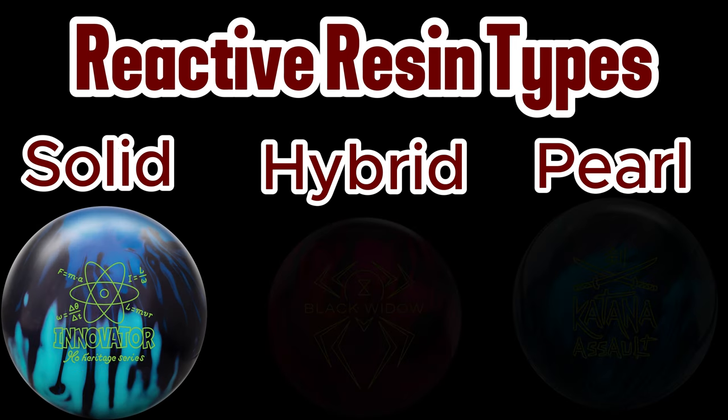Solid cover stocks are generally higher traction covers. They are going to dig through the oil deeper than either hybrid or pearl cover stocks, meaning that they enter the hook phase earlier than the other two types of reactive resin. A good example of a reactive ball with a solid cover is the Roto-Grip Gem.